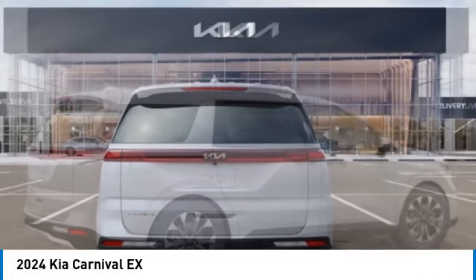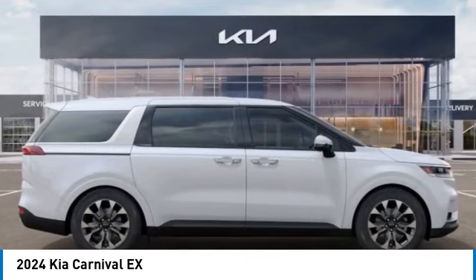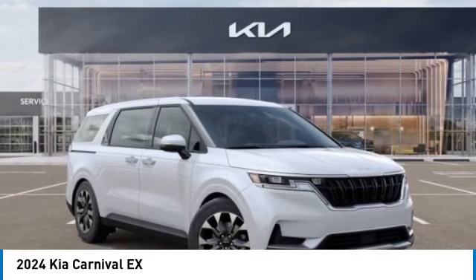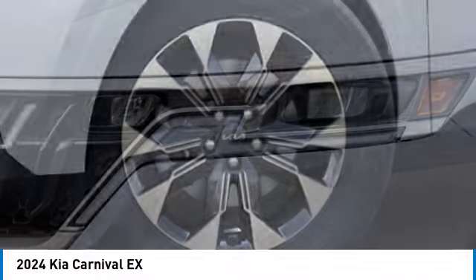Here are some of this vehicle's great options: electronic stability control, alloy wheels, rear spoiler, brake assist, mud guards, four-wheel disc brakes, navigation system, heated front seats, low tire pressure warning.